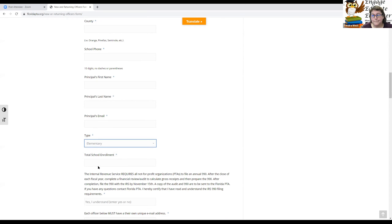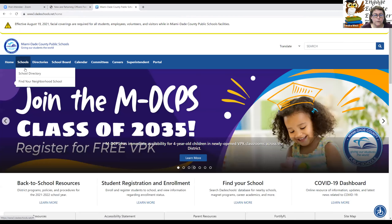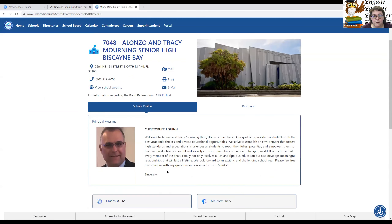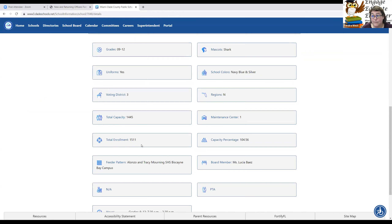For total school enrollment — if you don't know this, go to DadeSchools.net, go to school directory, and find your school. Be careful: there is a capacity and there is an enrollment. For example, Alonzo and Tracy Morning High is currently greater than their capacity — their total enrollment right now is 1,511. That's the number you should put on the form.